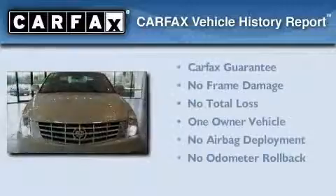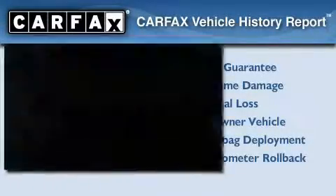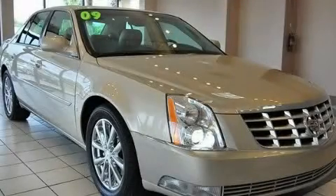This Cadillac has had only one owner, and it qualifies for the Carfax Buy Back Guarantee. Contact us today to arrange your test drive.